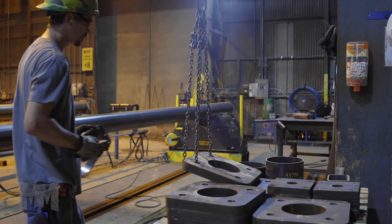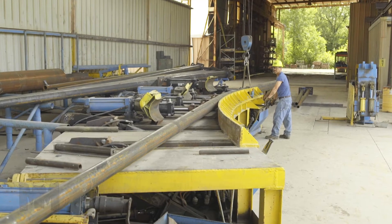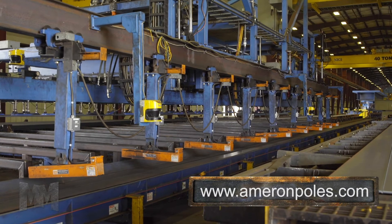For more than 80 years, Ameron has gone to great lengths to engineer and manufacture products with industry-leading standards of workmanship and quality. Their rigorous quality control ensures consistency in appearance, durability, and reliable longevity.